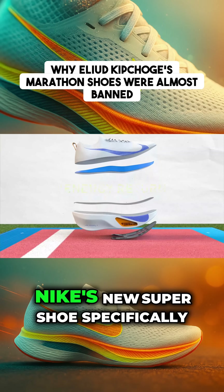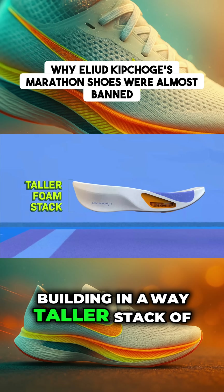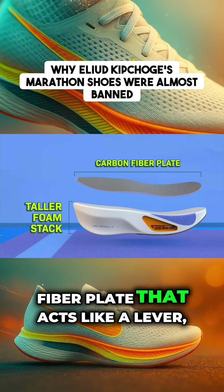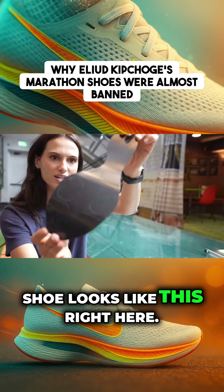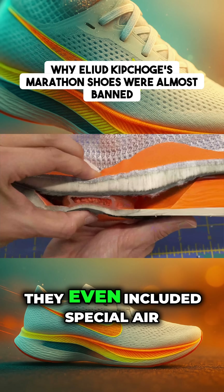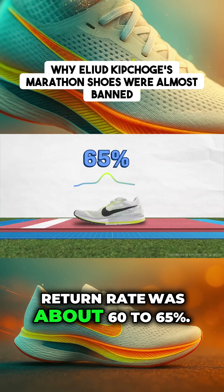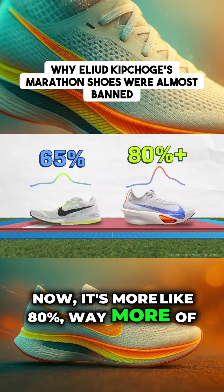Nike's new super shoe specifically maximized energy return by building in a taller stack of new cushy foam and a carbon fiber plate that acts like a lever, springing the runner forward. They even included special air pockets for extra bounce. You can see what that looks like right here on the outside of the shoe.